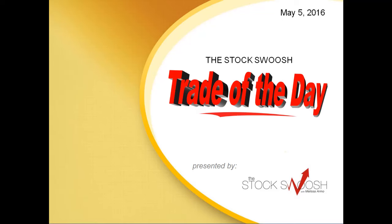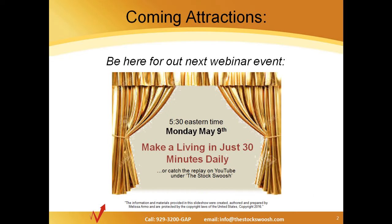Hello and welcome to the Stock Swoosh Trade of the Day for May 5th, 2016, presented by thestockswoosh.com. Before we begin, we'd like to remind you: coming up Monday, May 9th at 5:30, a great webinar event — 'Make a Living in Just 30 Minutes Daily' — a presentation about how to trade the market in a very unique way.